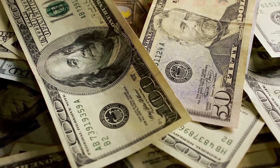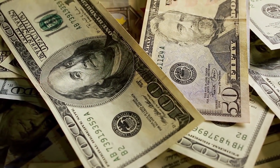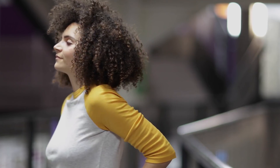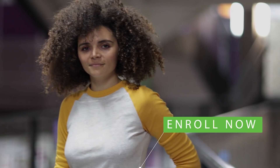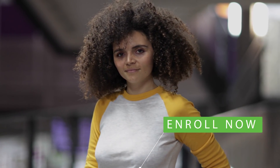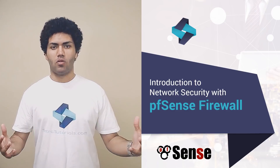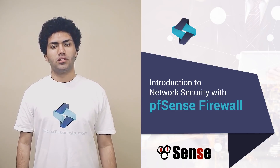Imagine getting a massive bump in your income because of your newly acquired, in-demand skills. That is what we want for you. If that's what you want for yourself, click the Enroll Now button below and get started today with our Introduction to Network Security with PFSense Firewall. Let's do this together.